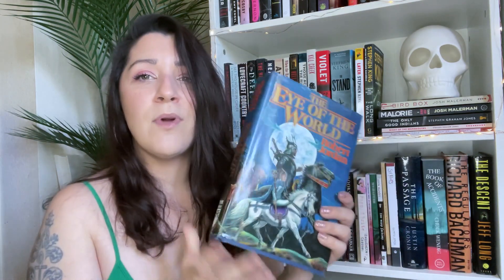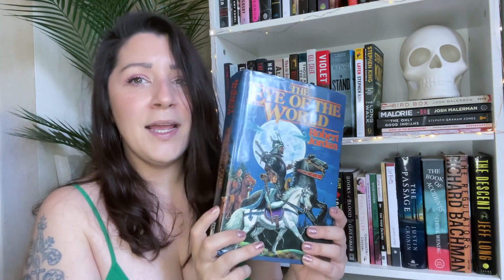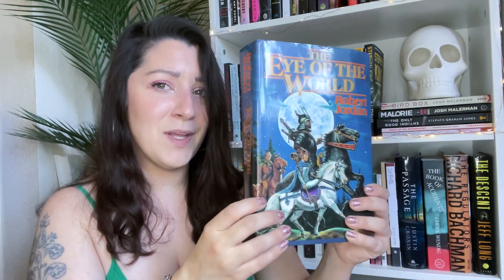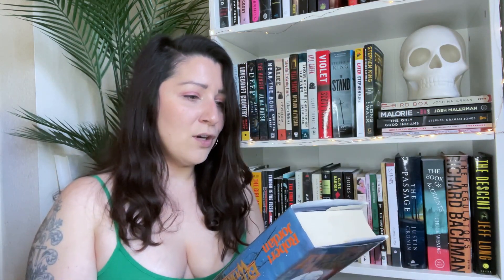I found this at my library book sale — The Eye of the World by Robert Jordan. I don't know exactly what it's about, but I think it's a traveling fantasy from the cover. I feel like I've heard a ton of people talk about this on fantasy BookTube. The blurb says it's a classic fantasy tale of the struggle between light and darkness, good and evil — life and light are always in retreat, always about to be defeated, but never quite.